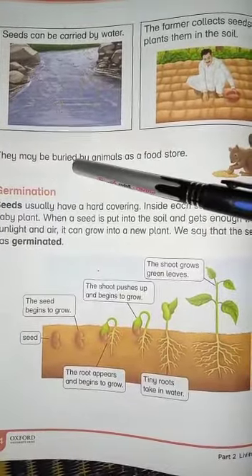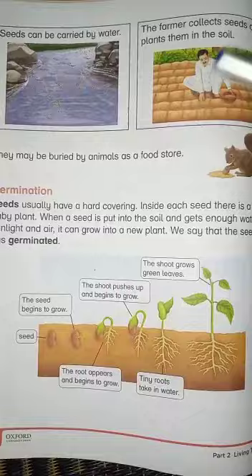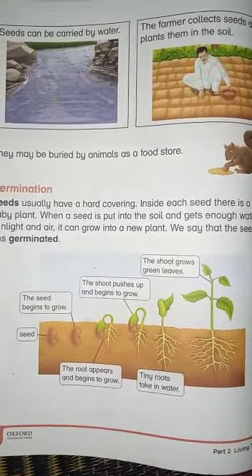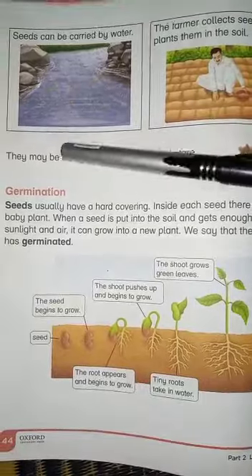They may be buried by animals as a food store. The term for when a seed begins to grow is germination.